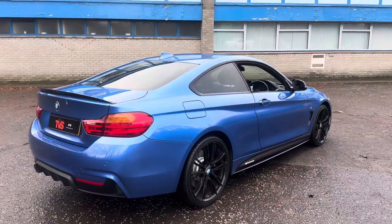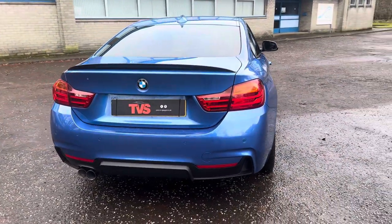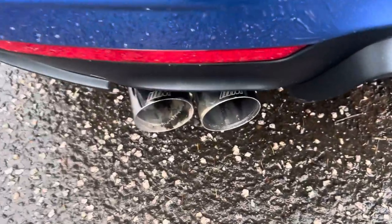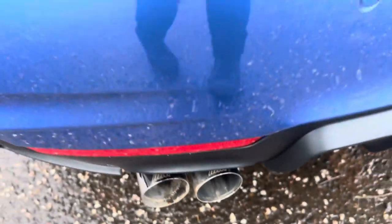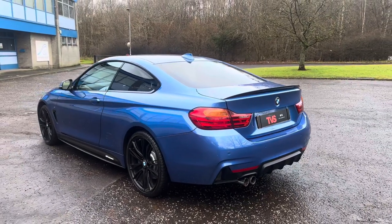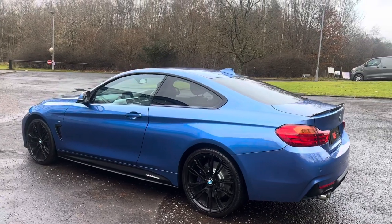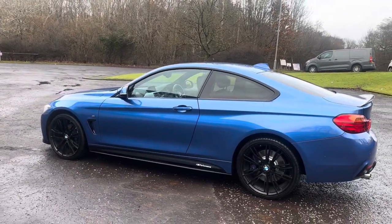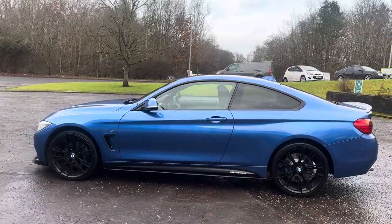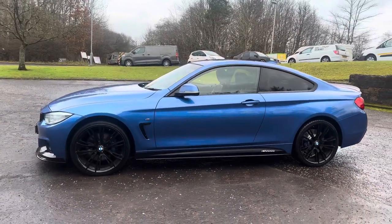It also has the BMW M Sport uprated adaptive suspension, adaptive headlights, and the M Performance exhaust system as well, as we can see denoted by the M logo on the tailpipes. It's a fantastic looking example which has comprehensive BMW main dealer service history — there are six main dealer services showing on the in-car iDrive system, plus one service after that at a trusted BMW independent, and it comes with a fresh 12 months MOT with zero advisories.